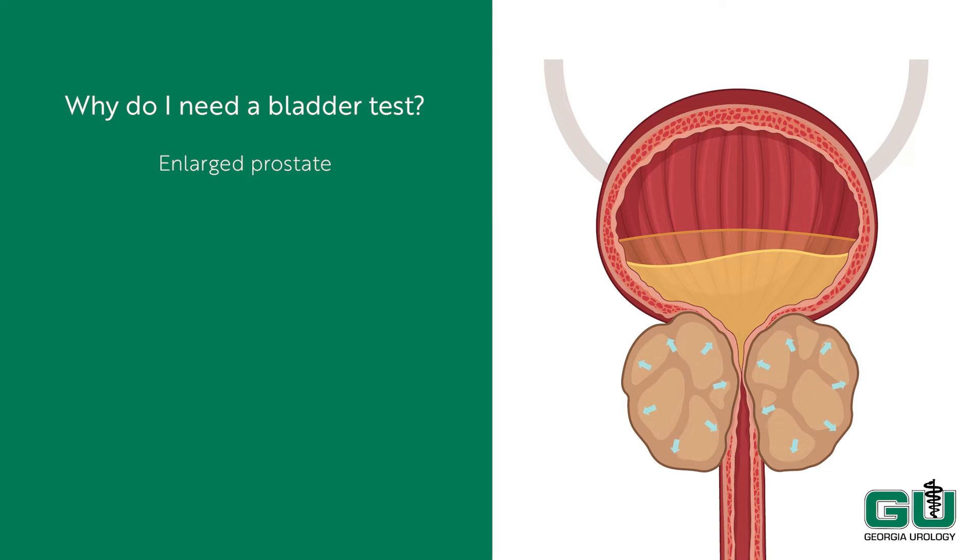To compensate, the bladder has to contract harder to get urine out each time, which ultimately damages the bladder muscle. This can result in significant symptoms, like waking up at night to go to the bathroom, having to urinate frequently, bladder infections, and other serious symptoms.